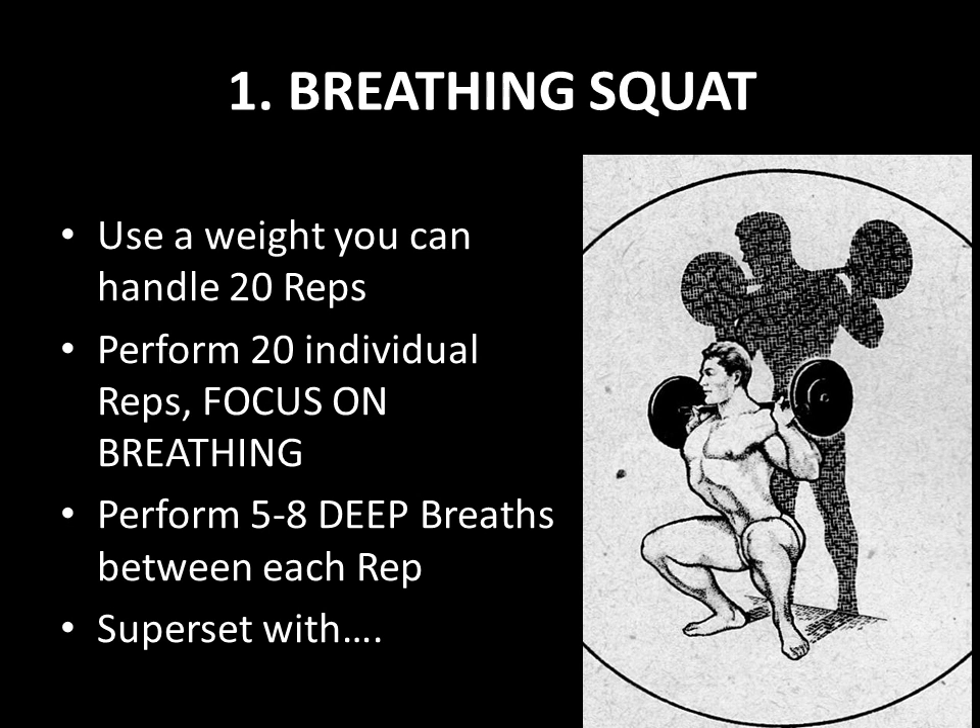Before I outline the routine given in this article for expanding the ribcage, I'd like to quickly state that all of these exercises are focusing on deep breathing. You must have that in mind — you must focus on your breathing. That is the most important thing, not on the weight, on the breathing.